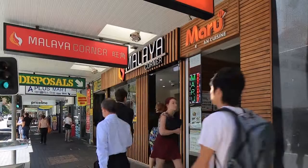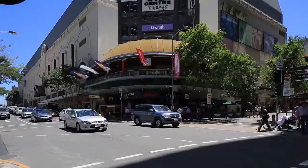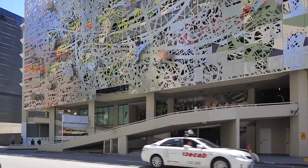157 to 159 Elizabeth Street, Brisbane is a fully leased retail investment property located in the heart of the CBD, between two Brisbane icons — the Myer Centre and the Wintergarden Centre.